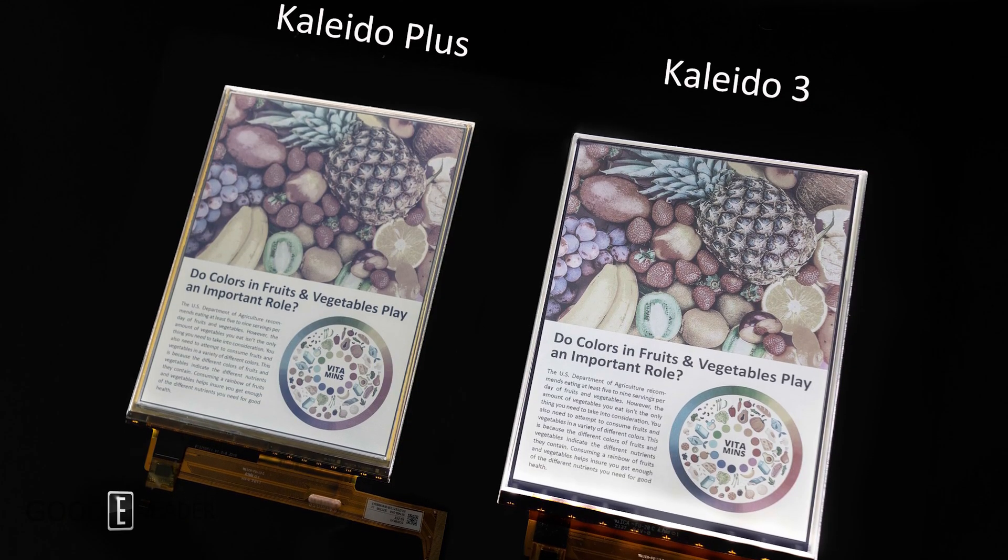Hey everyone, it's Michael here from goodereader.com. E Ink has just announced Kaleido 3 color e-paper technology. In a short amount of time we will actually see this employed in future e-readers as well as e-notes. Let's break it down.